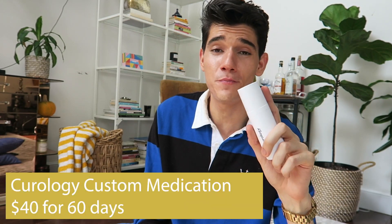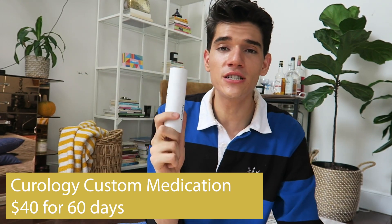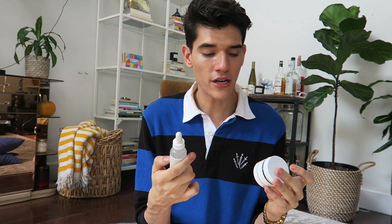The number one thing I'm obsessed with is Curology — not sponsored. I got into it because it was cheaper than getting Tretinoin from my doctor with the insurance I had at the time. I actually like it better than getting Tretinoin from my dermatologist because Curology combines more ingredients. Mine has Tretinoin 0.05%, azelaic acid 5%, and niacinamide 4%. So you're doing more for your skin at once. It's really strong so you have to get adjusted to it, but I like that you can do a free trial online.